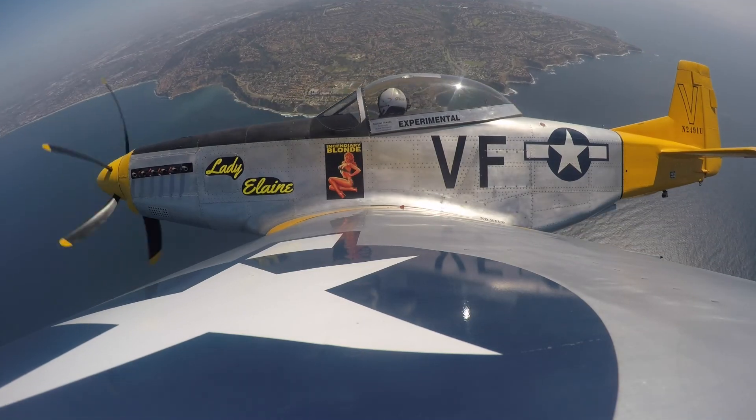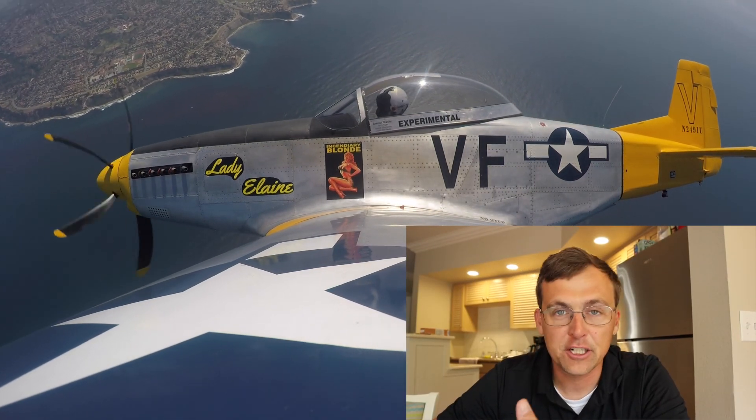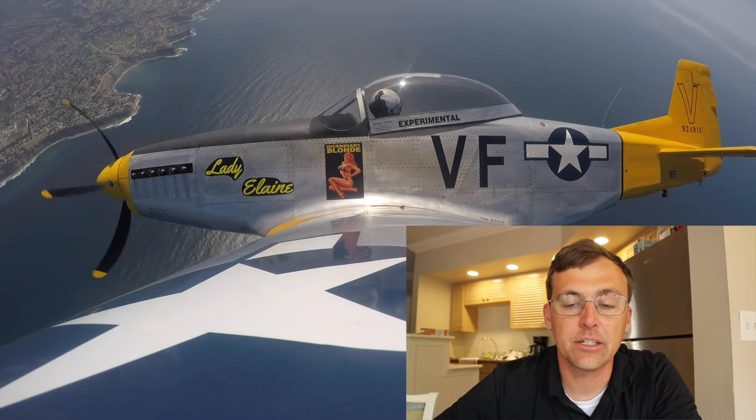A couple quick orbits over the Compton Airport, and then out to the coast. I did a couple turns, and then very quickly flew back to Compton to get back in the glide cone.